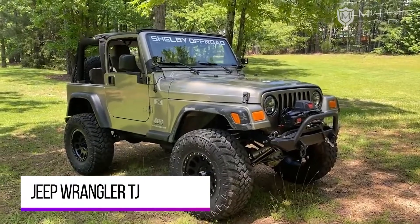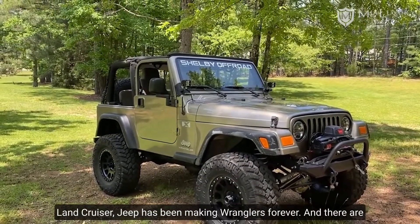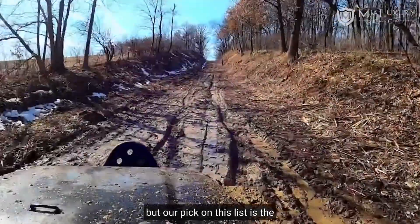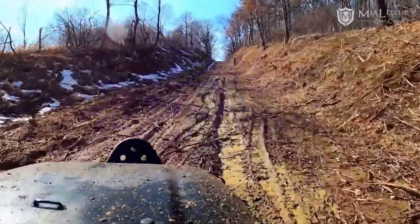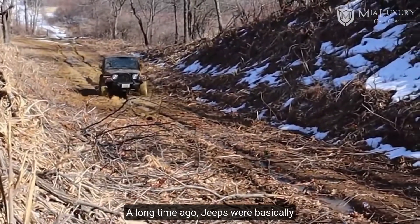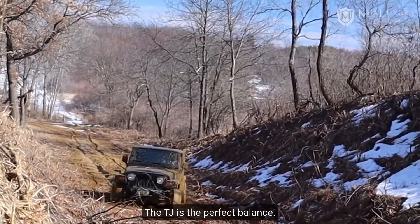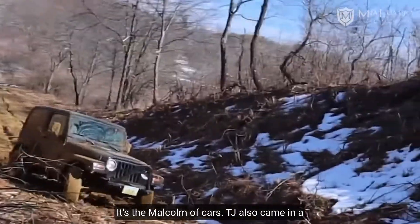Jeep Wrangler TJ. The Wrangler is the OG off-roader, and just like the Land Cruiser, Jeep has been making Wranglers forever. There are a ton of really good generations to choose from, but our pick on this list is the second-gen Wrangler, also known as the TJ, because it's in our opinion the perfect Jeep. A long time ago, Jeeps were basically metal frames with seats and a steering wheel. Jeeps today are giant SUVs. The TJ is the perfect balance — right in the middle.